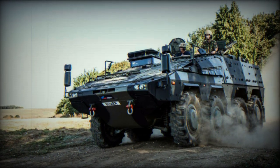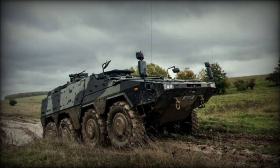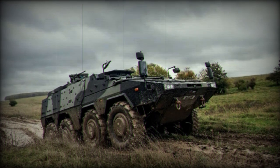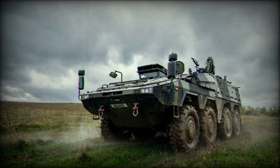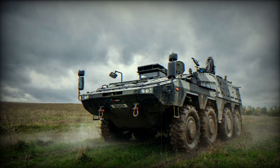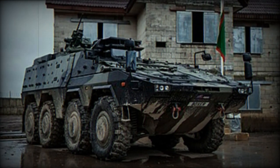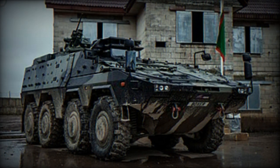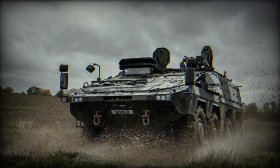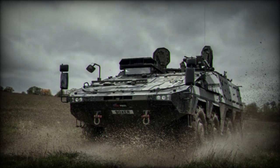The prototypes recently began industrial risk reduction testing. Rheinmetall's first production vehicles are expected to be completed in Germany by the end of September 2023. The first UK-built Boxer is currently in production and is expected to be completed in early 2024. The UK Ministry of Defense placed an order for 523 Boxer vehicles in 2019 through the Organisation for Cooperation in Armaments, OCCAR, with an additional 100 vehicles added to the order in April 2022. The initial prototypes and first series were developed and manufactured at Rheinmetall's plant in Kassel, Germany.